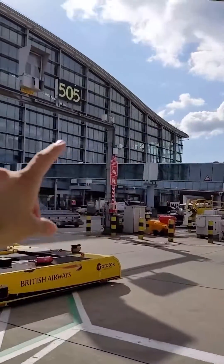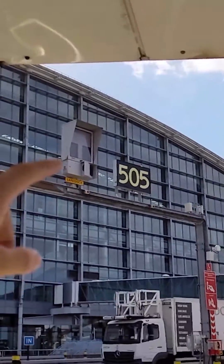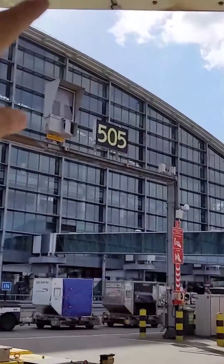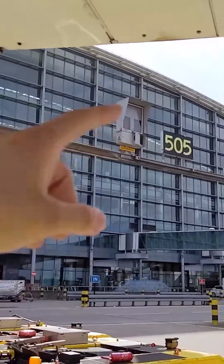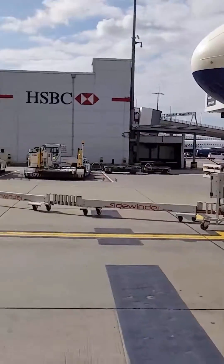One of the systems that I look after is this thing. It's called the stand entry guidance — a laser-guided parking system that actually scans the plane using lasers and helps it park up. I write the maintenance plans, I look after all the continuous improvement, and I figure out how they can be working well so that the aircraft parks up nice and safely.